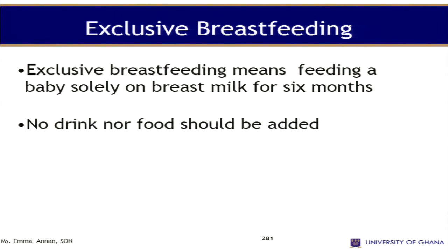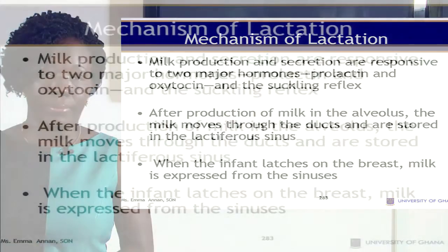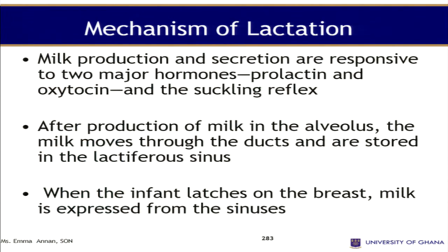Exclusive breastfeeding means feeding a baby solely on breast milk for six months — no drink, no food may be added. This is the definition that we are using in Ghana. Looking at the mechanism of lactation, milk production and secretion are responsive to two major hormones: prolactin and oxytocin. In addition, we have the suckling reflex.